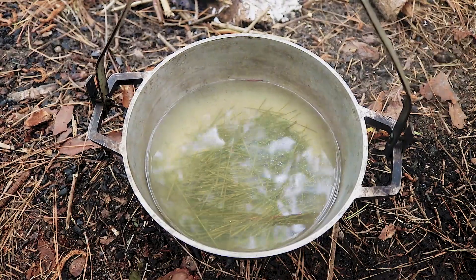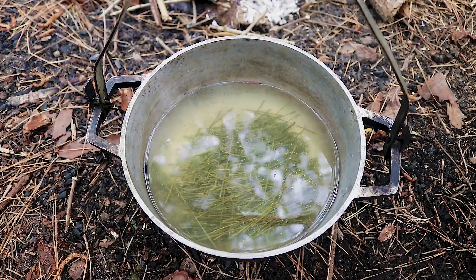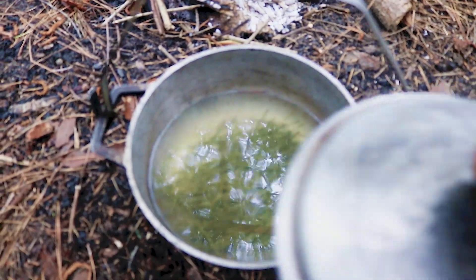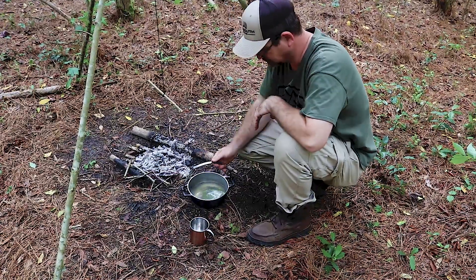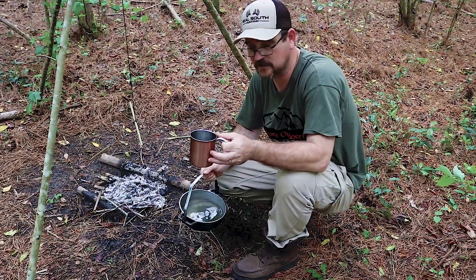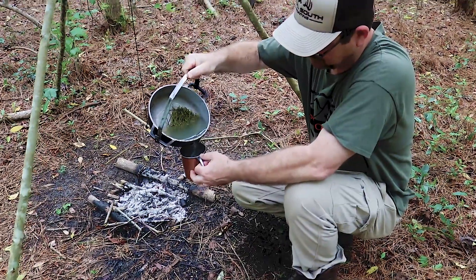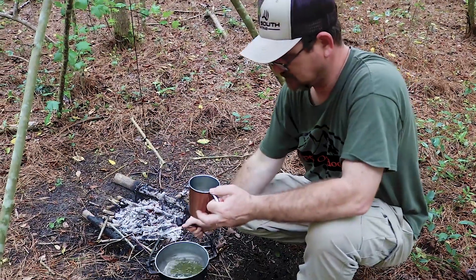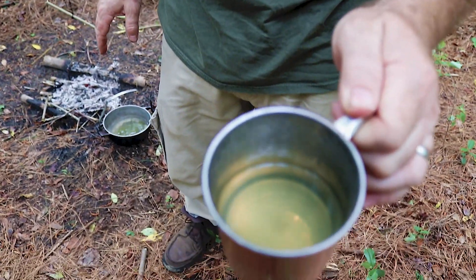Your water is going to turn a little yellow and the leaves are going to turn yellow as well. Let them rest for a few minutes, let it cool down, and you're going to have a delicious home remedy for all your colds. Once it's cooled down enough, you can use a bandana placed over your cup to strain out all the particles. What we have here is a cup of pine needle tea.